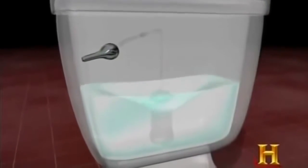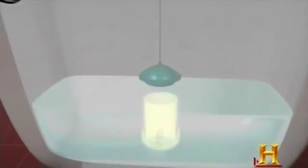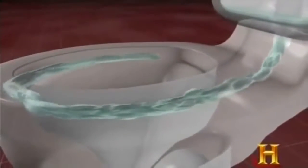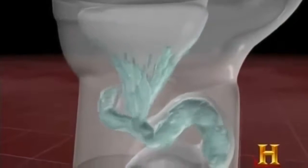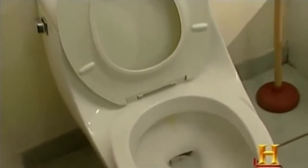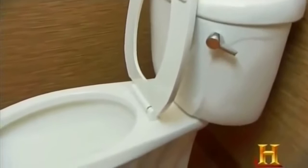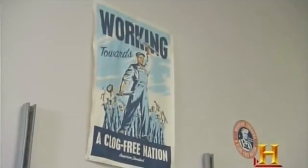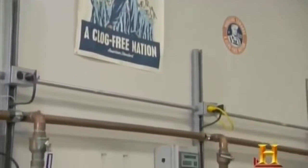When you trip the lever, 1.6 gallons of water exit through the piston-action flush valve in under a second. Some water travels through the rim into the bowl; the remaining water goes down a channel and into the trapway. A siphon effect combined with gravity pulls everything down the drain. Thanks to EPA water usage regulations passed in 1992, the Champion Four and all newer toilets have only 1.6 gallons per flush. But enterprising engineers, including those at American Standard, thought they could do better.